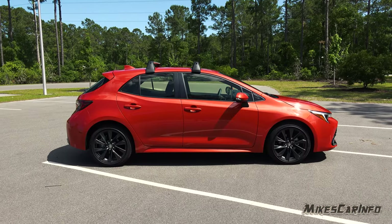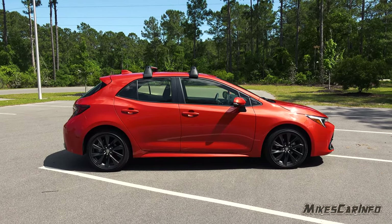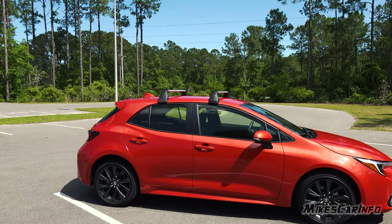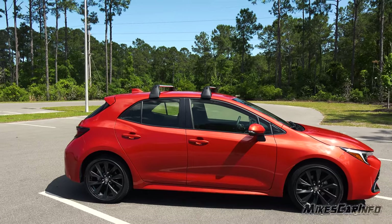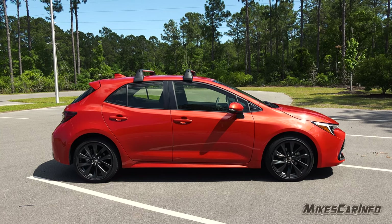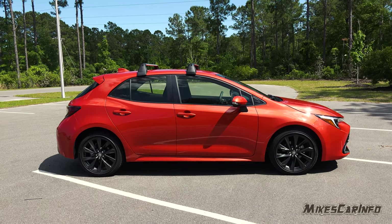Taking a look at the profile, this one came with the optional roof rails so you can see what they look like — you can put whatever you want up there, a surfboard, whatever. On the side it has body-colored handles and the upper portion of the side mirror is also body-colored.